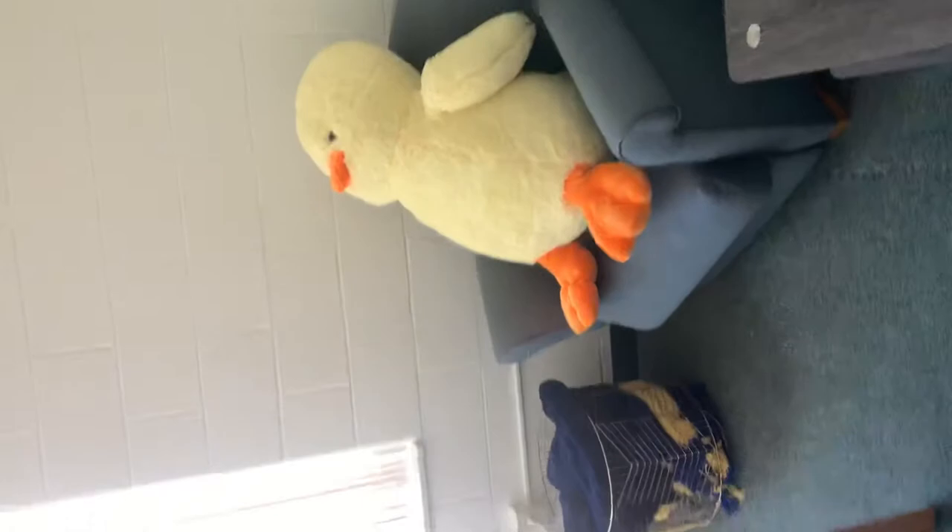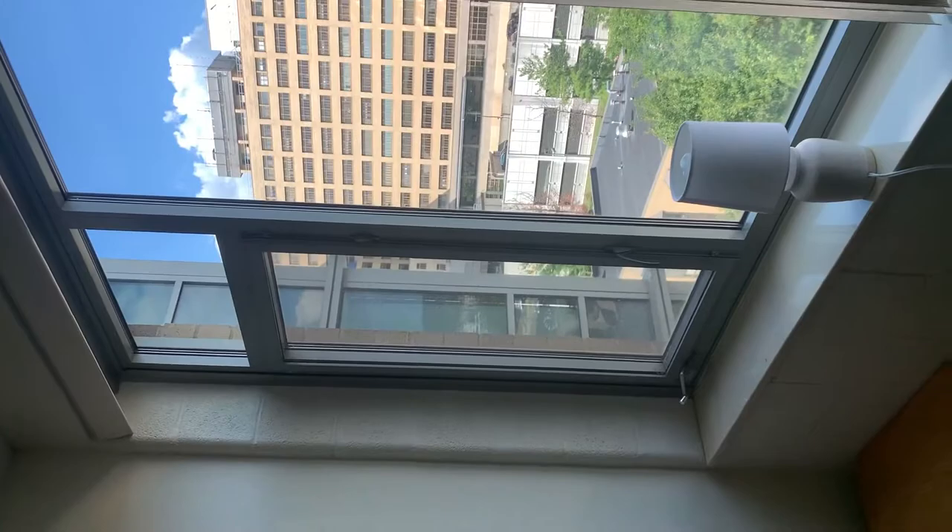The window has sliding blinds and does open. There's really no place for extra curtains. It does come with a cable hookup and central air, and you'll need to bring your own TV and TV stand.